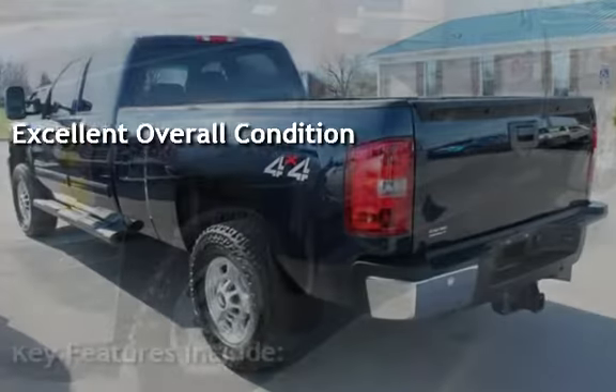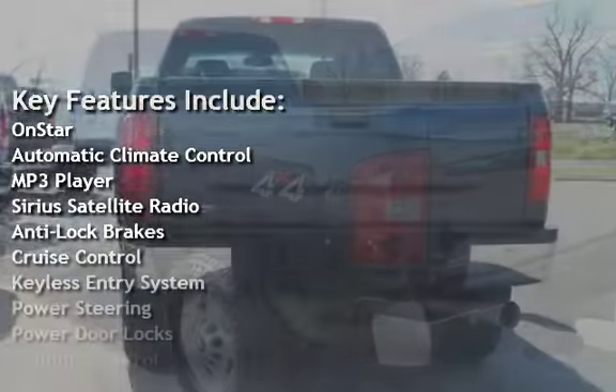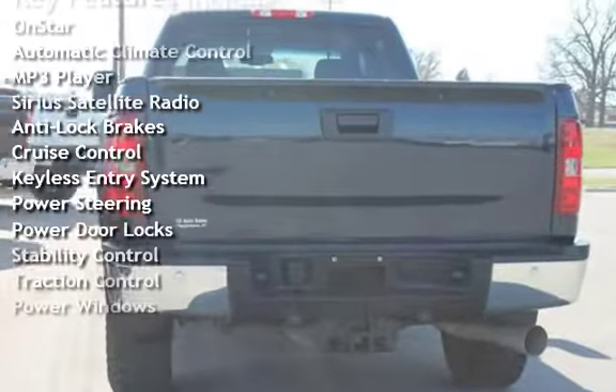Key features include OnStar, Automatic Climate Control, MP3 player, Sirius Satellite Radio, Anti-Lock Brakes, and Cruise Control.